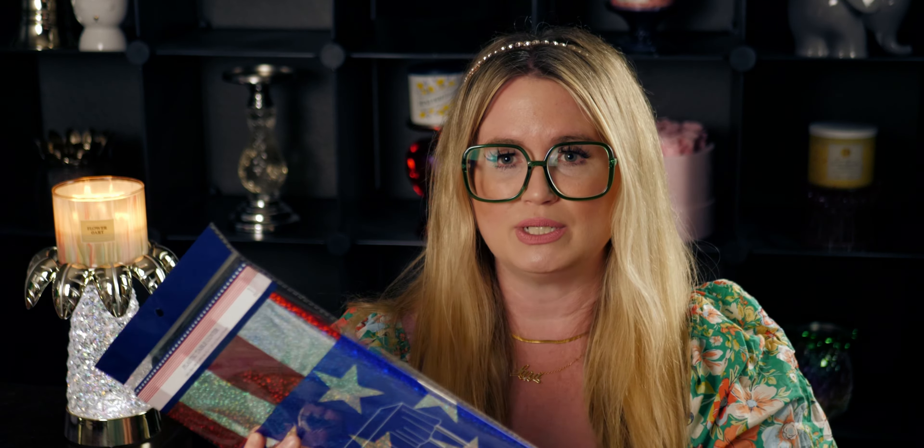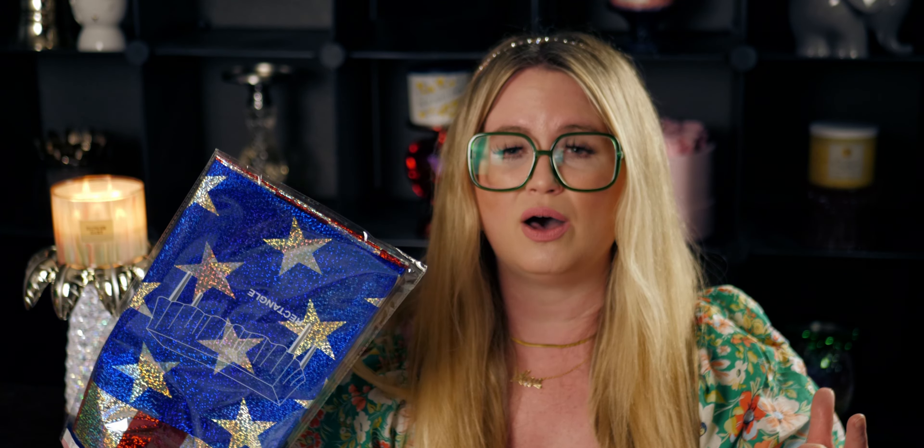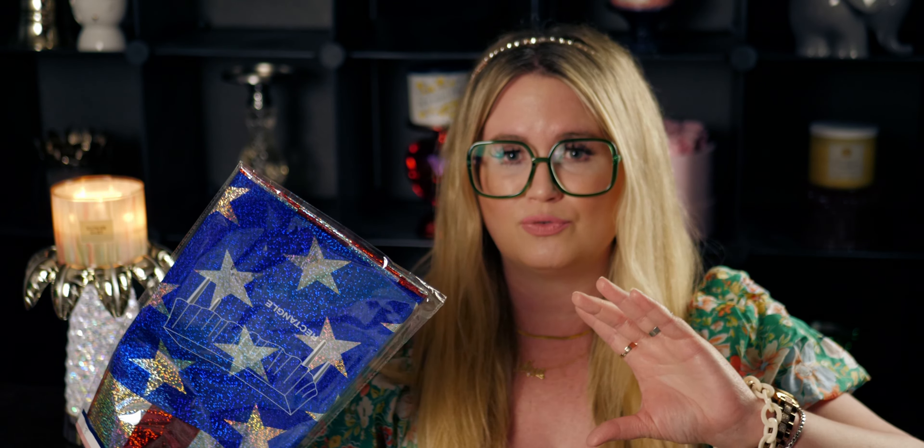Their Fourth of July stuff is absolutely beautiful. I would put it up there in the same playing field as almost Hobby Lobby — their stuff is pretty comparable. In fact, there are some things at Hobby Lobby that Dollar Tree tends to do similarly.